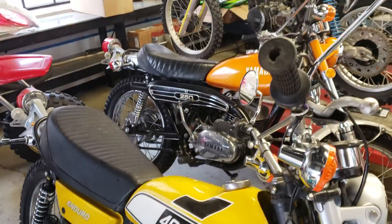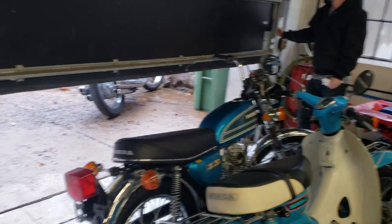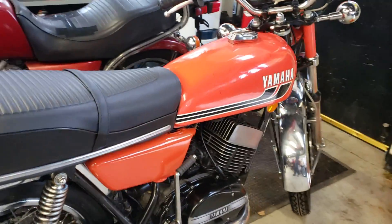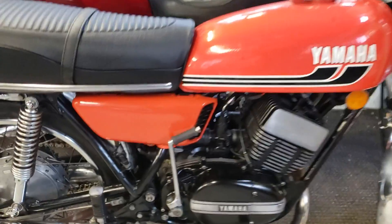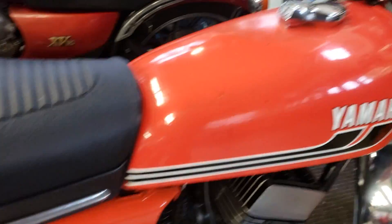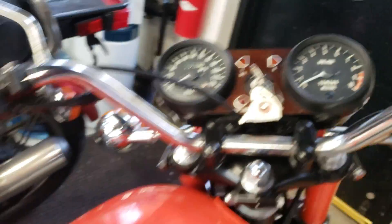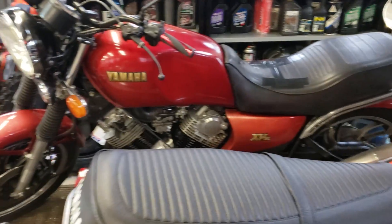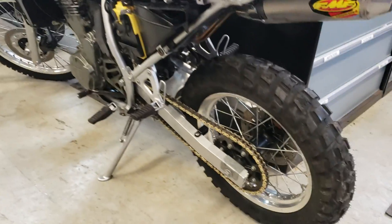There's another DT 400 that's been totally gone through, a DT 1 250, and one of my personal favorites - a Yamaha RD 350 in original paint, a survivor. The side cover has been repainted but the tank is in good original condition with 9,900 miles. We've also got a European Yamaha Virago XB 920 coming up soon.